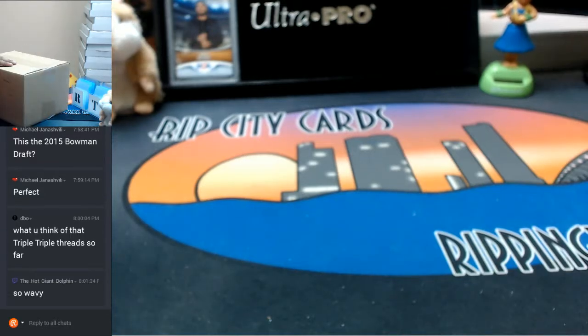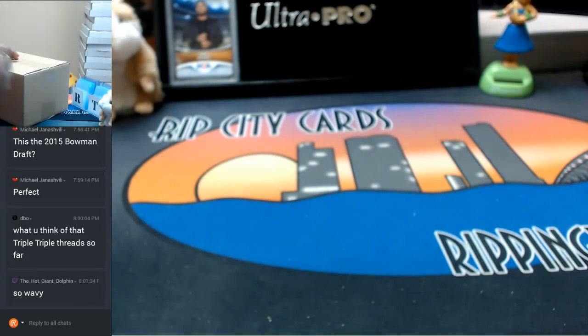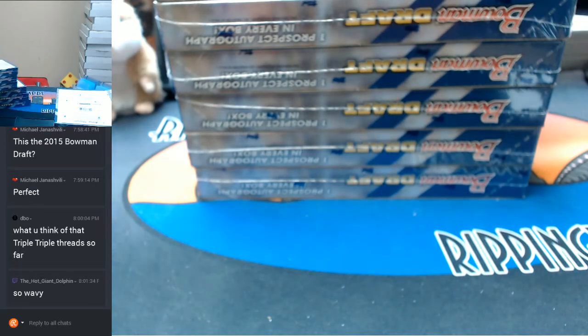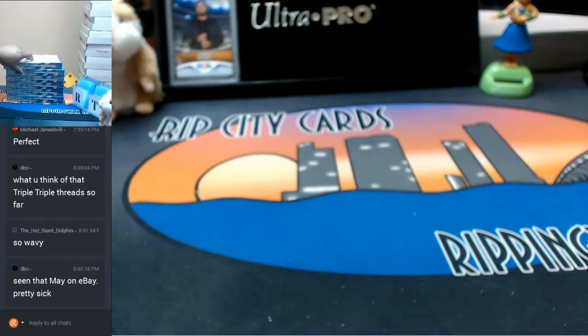Now it is a fresh case. I do have it right here. Let's open this up. I'm going to do this side. I got one, two, three, four, five, six — six boxes I should say. It is a half case, so the other half will be done at another date. Let's put that away and move this here to the side. Let's get this thing rolling.